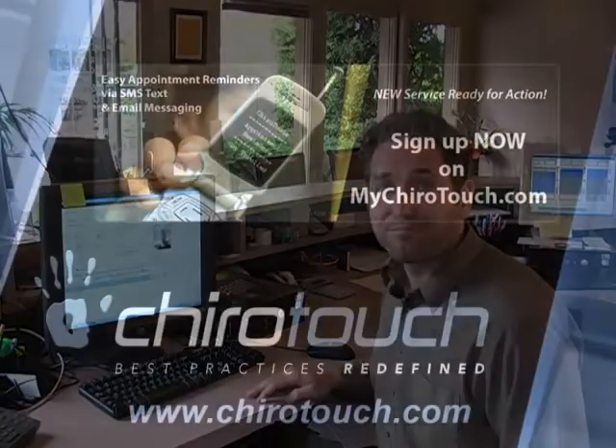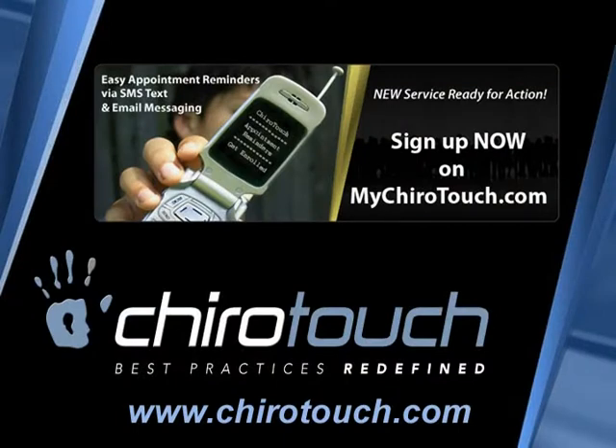In the future, every appointment they have — an hour, a day, or whatever prior to the appointment — they'll get a text message reminding them. It's really beneficial and helpful for people in not missing their appointments, which is vital to our practice and really helpful for them in their lives. Thank you very much.